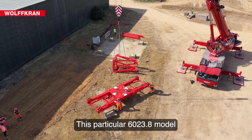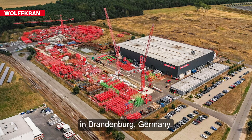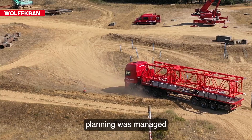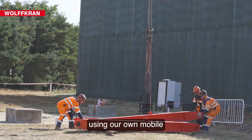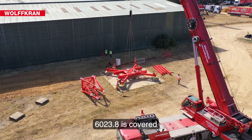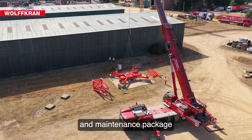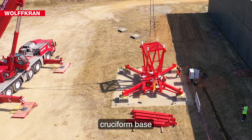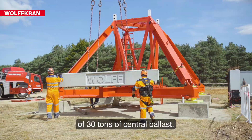This particular 6023.8 model was manufactured at Luchau in Brandenburg, Germany. Full transportation and logistics planning was managed and the erection was provided using our own mobile crane and operator. The Wolf 6023.8 is covered with a full service and maintenance package and has been installed on a 6m x 6m static cruciform base with the addition of 30 tonnes of central ballast.